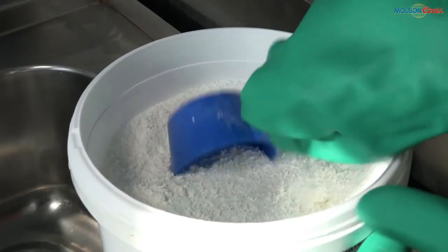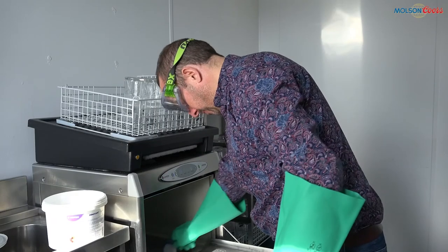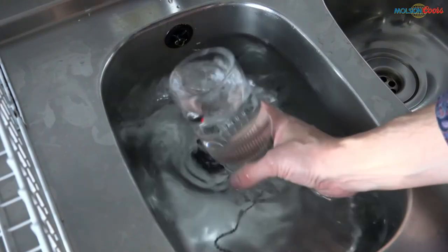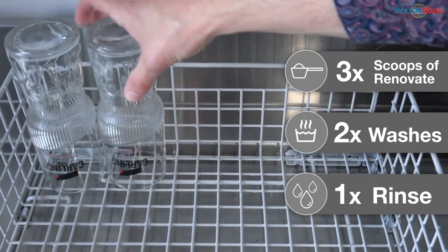To use Renovate: add three scoops to your glass washer and then wash the glasses twice. Afterwards you need to rinse the glassware in cold water — not rinsing can also adversely impact the nucleation. To summarise: three scoops of Renovate, wash twice, and then rinse.